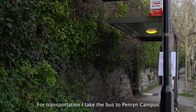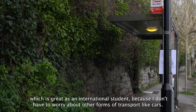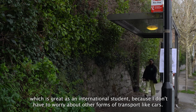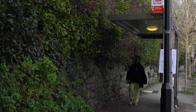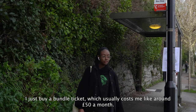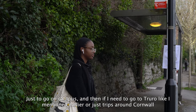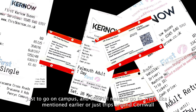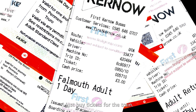For transportation I take the bus to Penryn campus, which is great as an international student because I don't have to worry about other forms of transport like cars. I buy a bundle ticket which usually costs around £50 a month just to go on campus, and then if I need to go to Truro or just trips around Cornwall I buy tickets for the train.